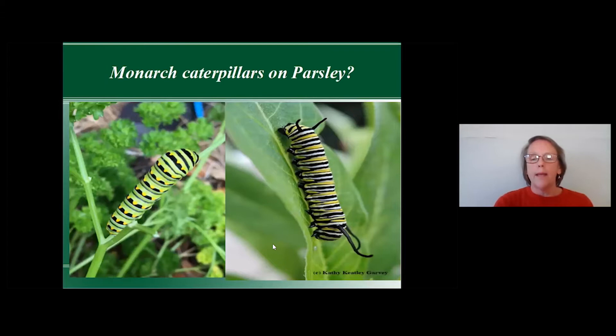I often get phone calls saying there are monarchs on the parsley — those are black swallowtail caterpillars. Parsley is a host plant for black swallowtails. They have similar black-and-yellow markings, but monarch caterpillars have distinct antennae and long filaments on their back, which help throw off predators. That's an interesting way to tell them apart.